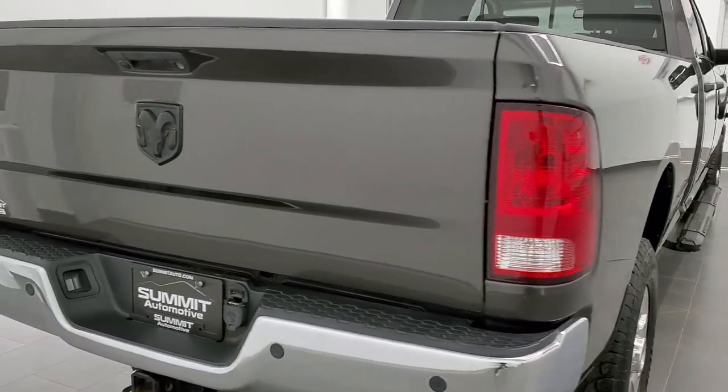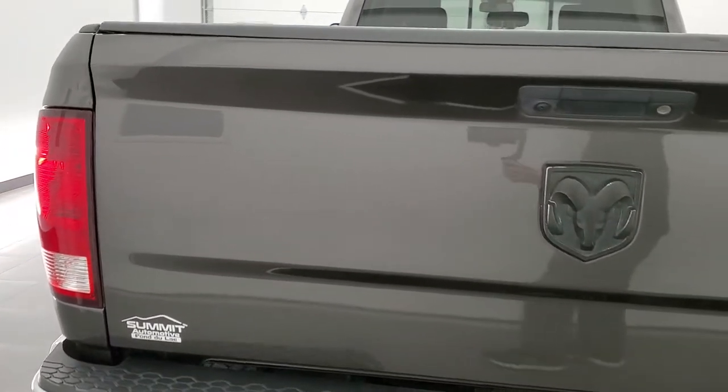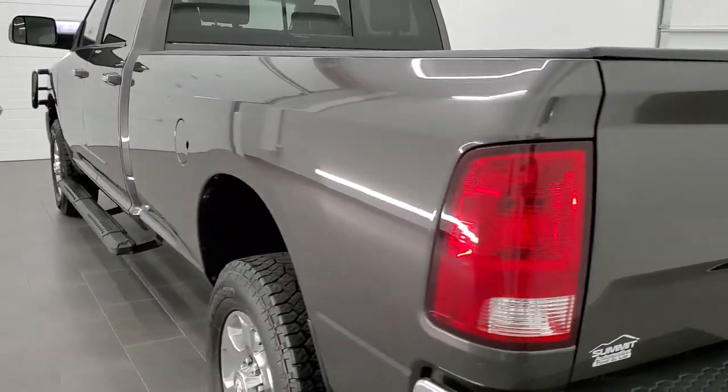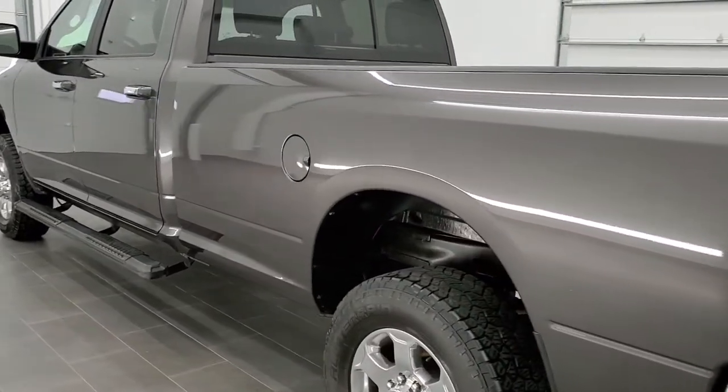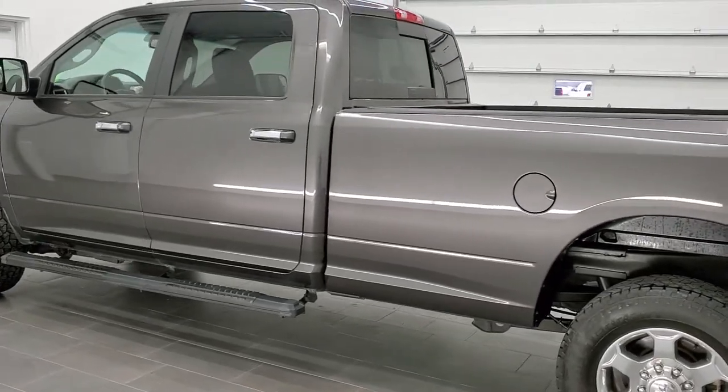This truck has the 6.7 liter Cummins diesel. It has been fully safetied and inspected by our service shop, has a fresh oil and filter change, all the fluids have been checked and topped off, and this truck is 100% ready to go.